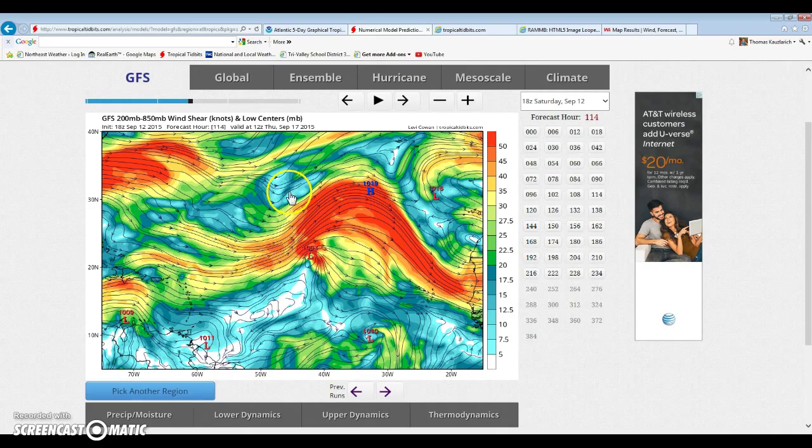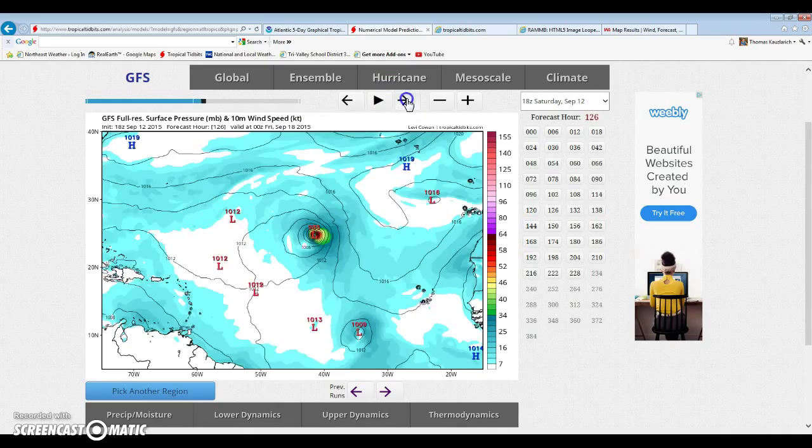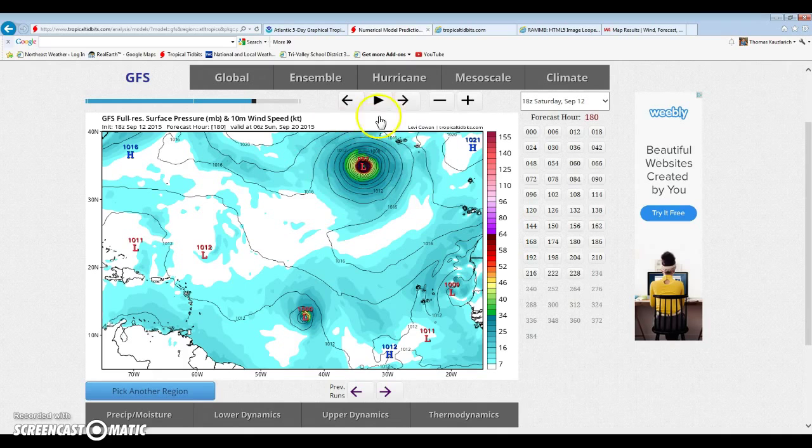We just have to watch these systems because in recent years, these systems bomb out much further north than usual. They don't really bomb out over here unless you count Danny. And then we start having a huge storm reaching major hurricane status. I do think that around this line it should start weakening if this does happen — it recurves and just brushes that area. And then we have our next potential storm right here.